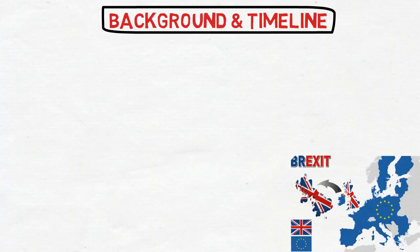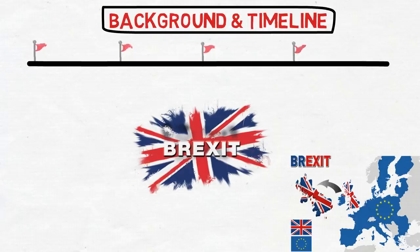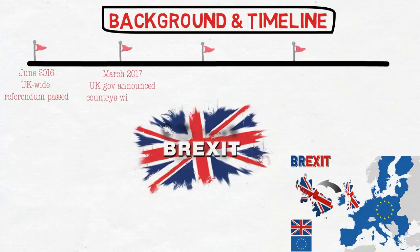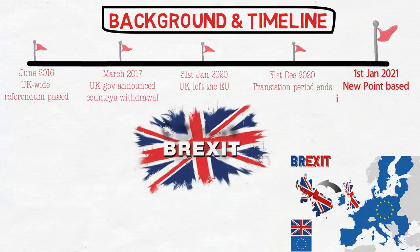Why is such a major change being done? It is because of the withdrawal of the United Kingdom from the European Union, which is called Brexit — Britain's exit from the EU. Following a UK-wide referendum in June 2016, the British government formally announced the country's withdrawal in March 2017. The UK left the EU on 31st January, beginning a transition period set to end by the end of this year. From 1st January 2021, EU and non-EU citizens will be treated equally.